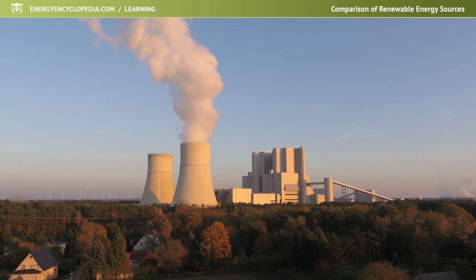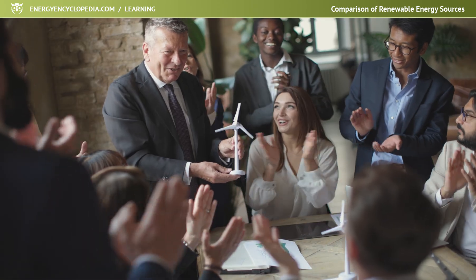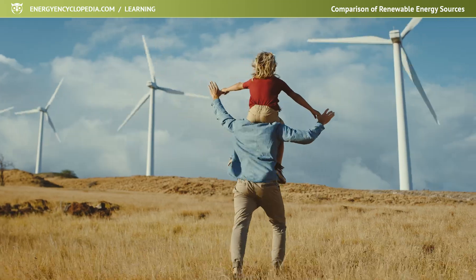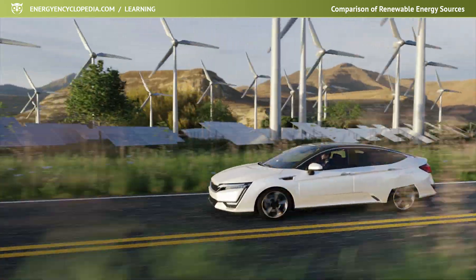This fact will be further supported by the adopted green policy. In the future, energy from renewable sources can be expected to be cheaper than energy from non-renewable sources.